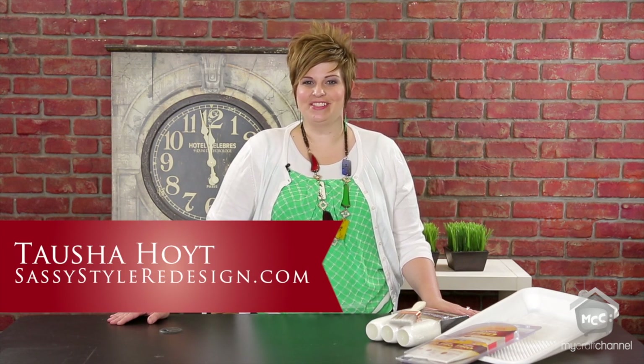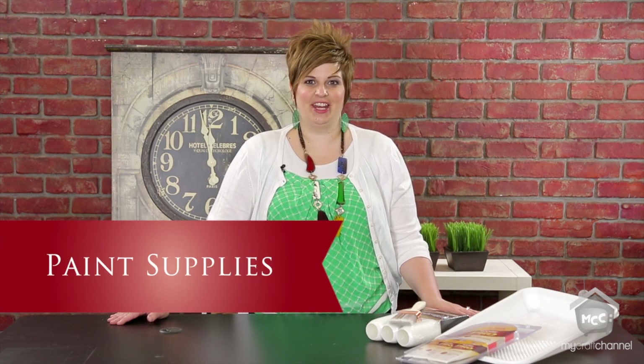Hi, I'm Tasha Hoyt with Sassy Style Redesign where I love to come and share tips, tricks and ideas on how to turn your house into a home. Today I'm going to talk about my favorite painting supplies. I have a couple of favorites that really make the job so much easier, so I wanted to share them with you to maybe make your next painting project not such a torturous task. So the first thing I'm going to talk about is paintbrushes.